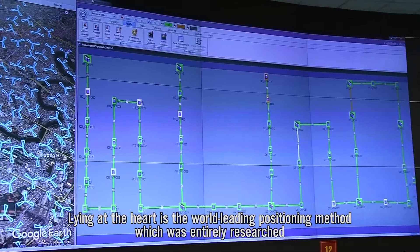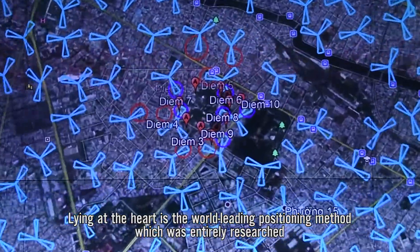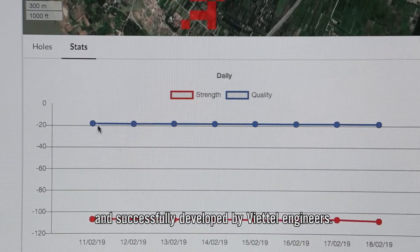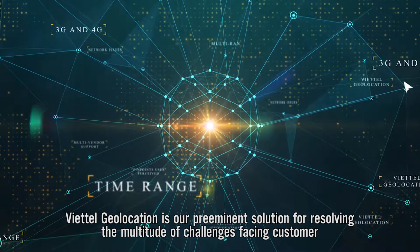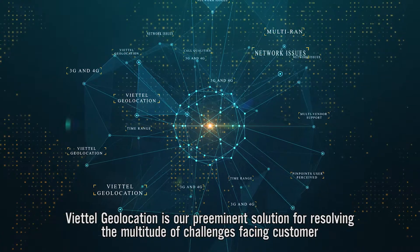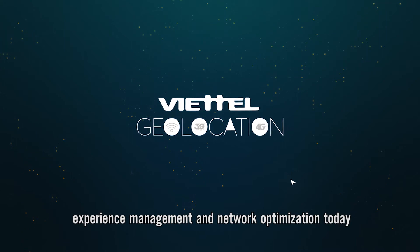Lying at the heart is the world-leading positioning method which was entirely researched and successfully developed by Viettel engineers. Viettel Geolocation is our preeminent solution for resolving the multitude of challenges facing customer experience management and network optimization today.